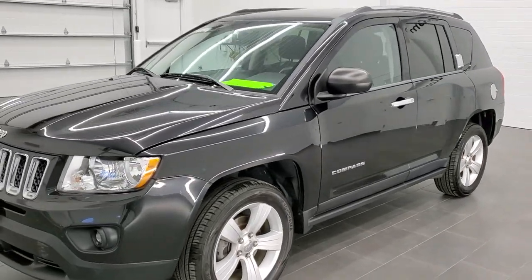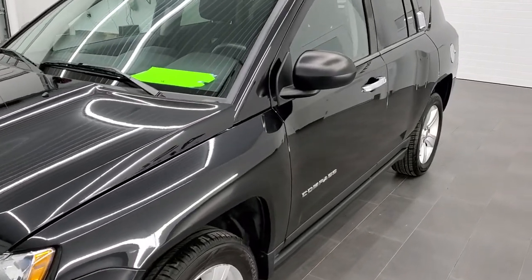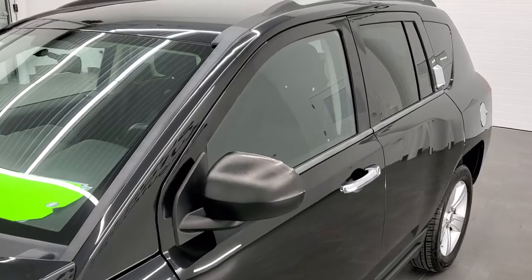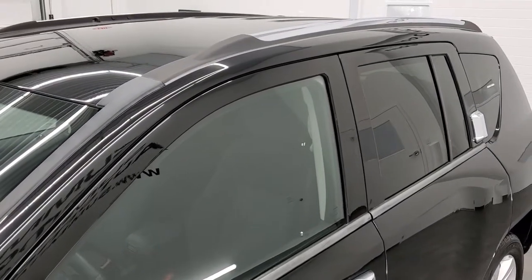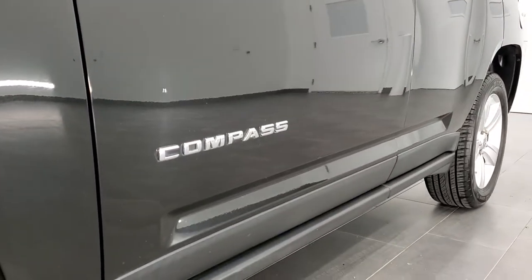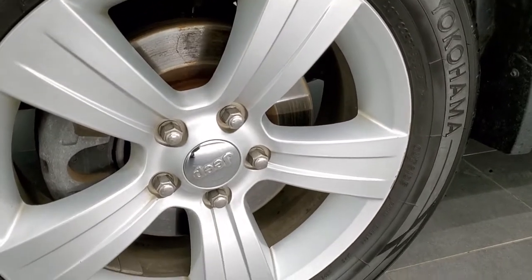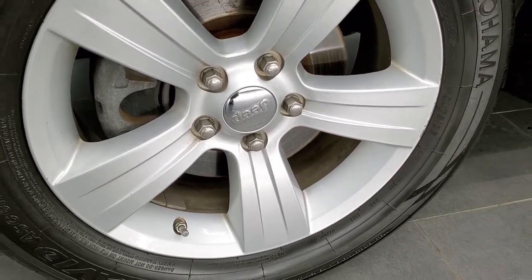Brilliant black crystal pearl is the color. We shoot all of our videos in 1080p, 60 frames per second. So if you have HD capabilities on your computer, tablet, or smartphone device, turn them on right now because it is definitely your best way to check out the quality and condition of the vehicle before seeing it in person. If you'd like to check out all the photos on this Jeep, in the upper right-hand part of your screen there's a link to our website — click that and check us out there.